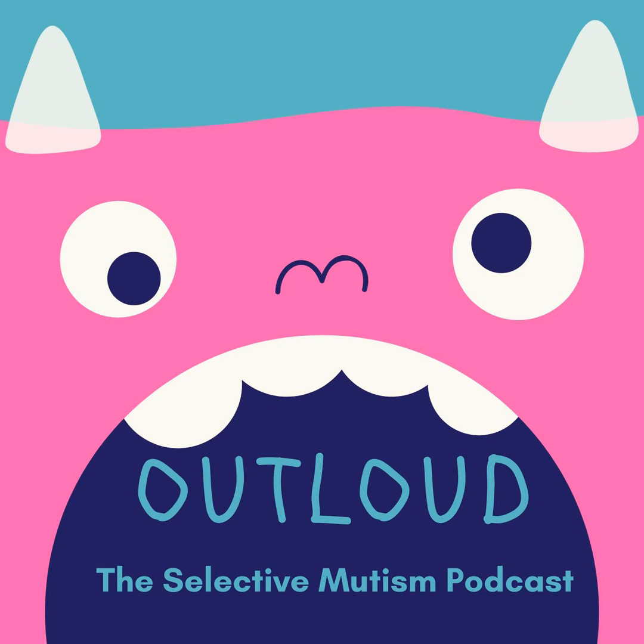This week we're doing an article review. We're taking a break from all the COVID-19 topics — thankfully. We need a break. We're going to be reviewing an article called Functional Assessment-Based Intervention for Selective Mutism.